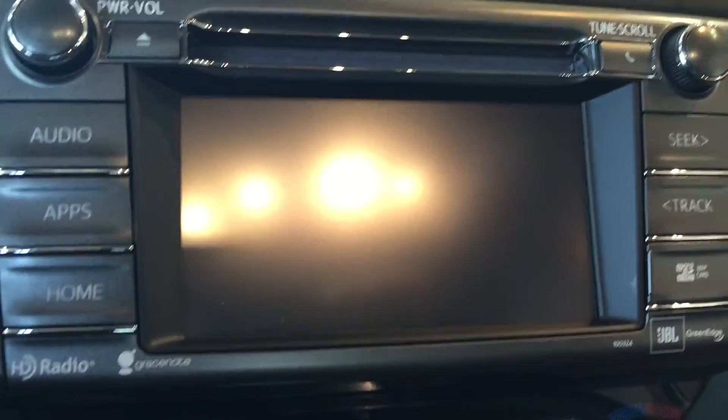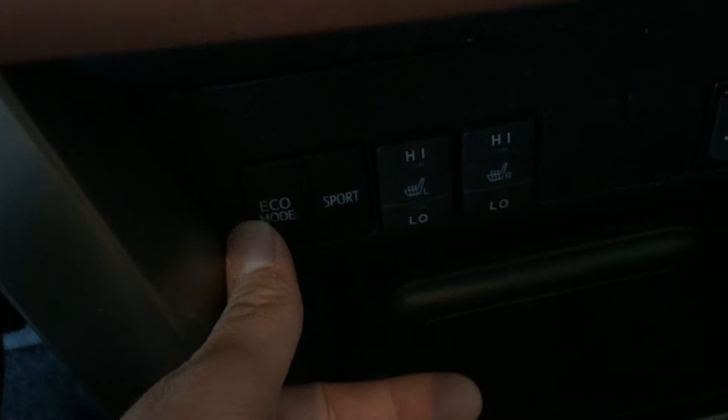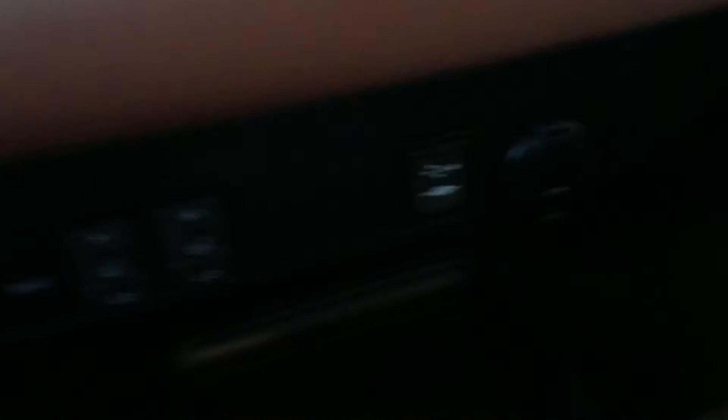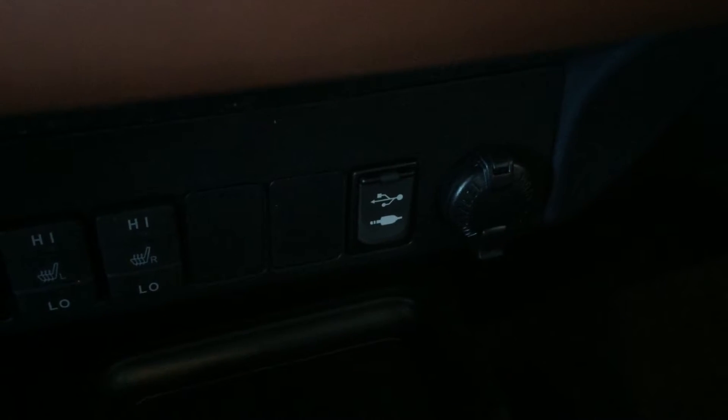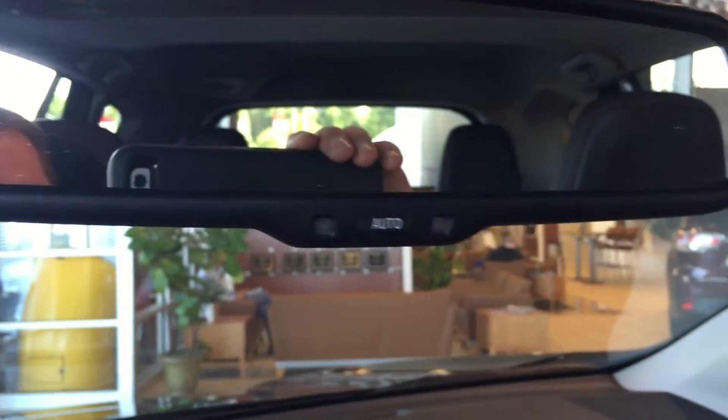6.1-inch touchscreen radio — that's where your backup camera kicks in. You've got your heated seats and two different driving modes: eco and sport. You have a USB port, auxiliary, and AC adapter port. Sequential shifting if needed, and everything's here at your fingertips, easy to get to. Electrochromatic mirror for auto dimming, and a sunroof. So fully loaded, fully equipped.